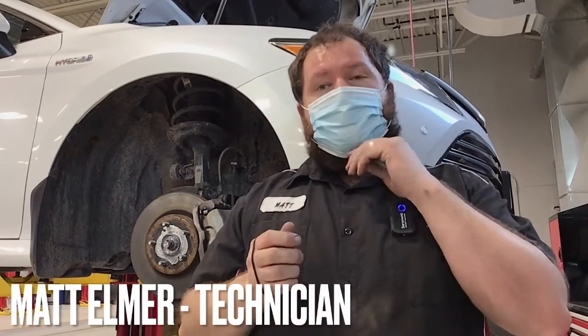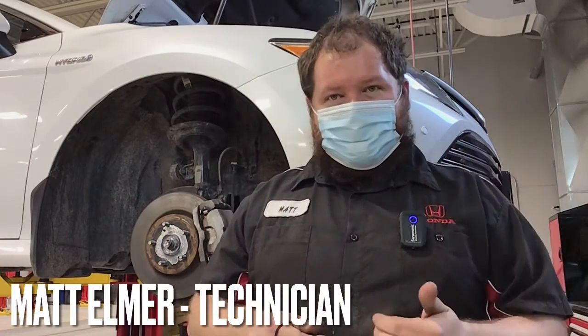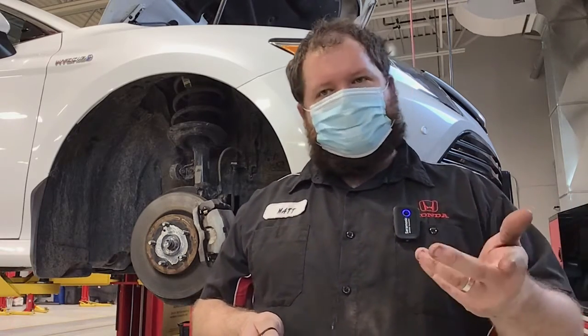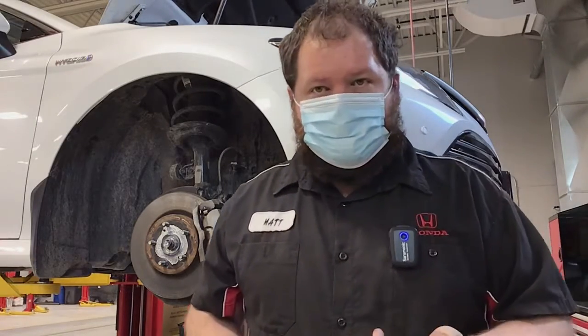Hi everybody, I'm Matt and I'm here at Midland Honda with another Tech Talk Thursday. Welcome to the new building — we actually haven't done one of these in a little while, so forgive me, I'm a little out of practice. I'm here today to tell you all about brake servicing.